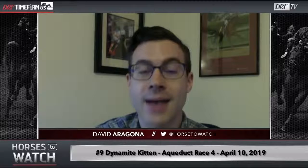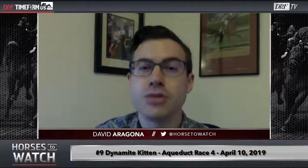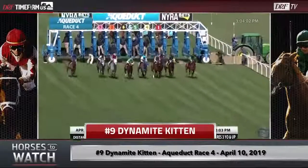We'll begin with the race from last Wednesday. It was the fourth race, claiming $30,000 for non-winners of two lifetime, fillies and mares, going a mile and a sixteenth, two turns on the Aqueduct turf course. And we can pick it up right from the start. I want to focus on the number nine horse, Dynamite Kitten.